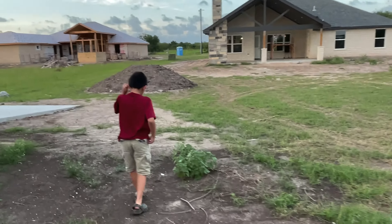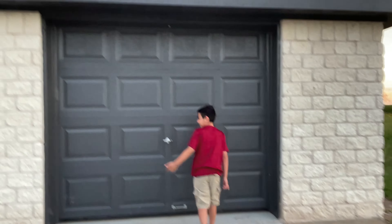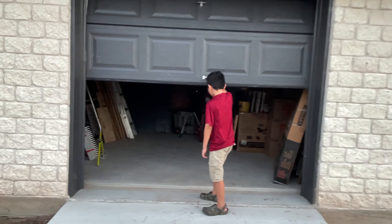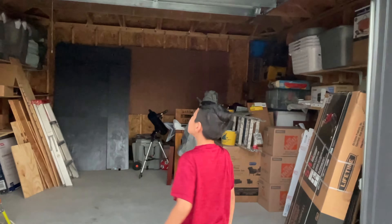We come over here carefully around these plants. We needed to unlock this real quick, but anyway — this is the shed.